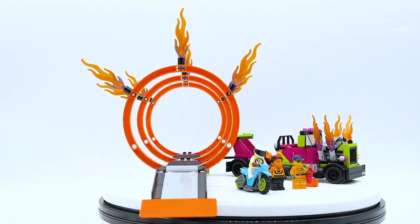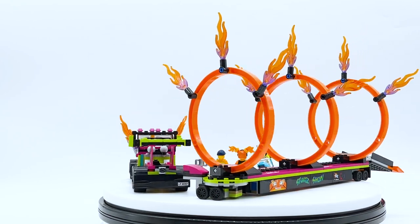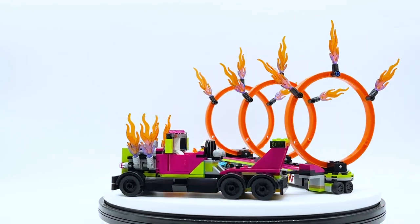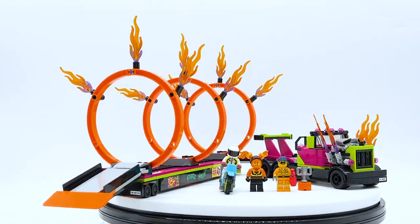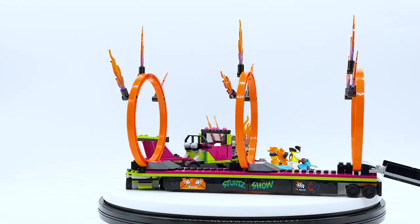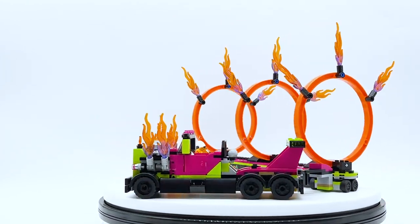Hey everyone, I'm Mind, and this is set number 60357, Stunt Truck and Ring of Fire Challenge from the LEGO City theme. This set contains 479 pieces, 3 minifigures, and will retail for $59.99 in the US. This set does not officially release until March 1st, 2023, but it was sent to me early by the LEGO Group through the LEGO Ambassador Network, but all opinions expressed in this video are my own.